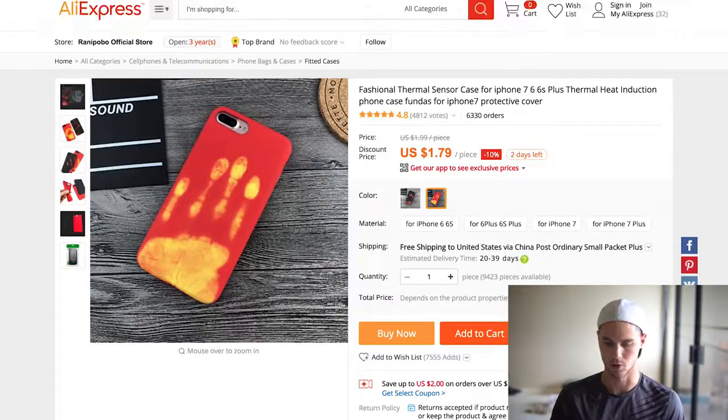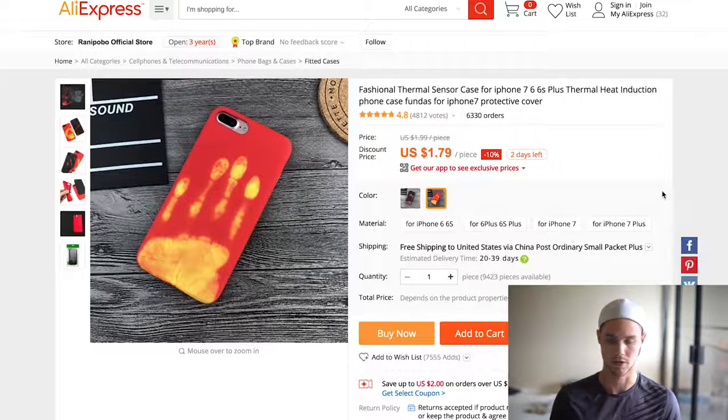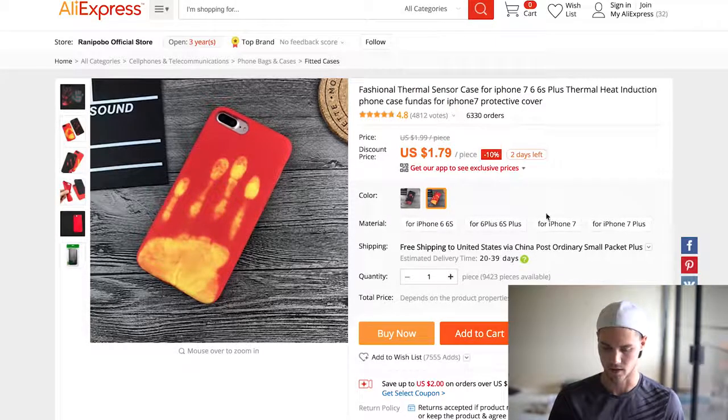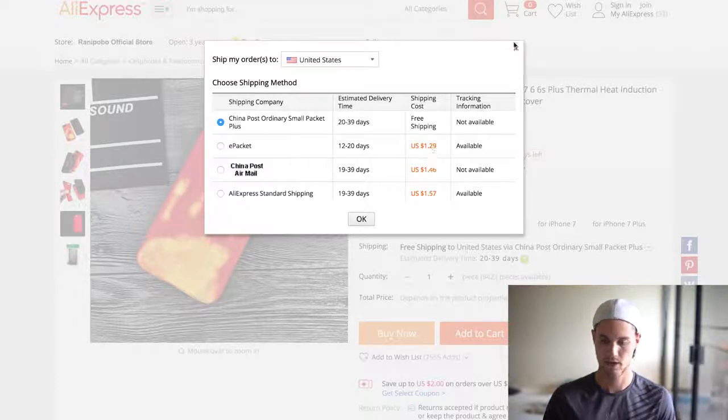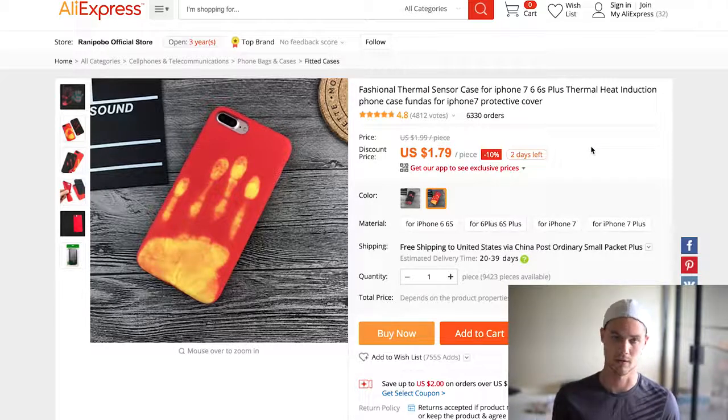The first product — and you'll notice this with every single product I show — is that most of them, if not all, are over a thousand orders. I always want to find products that are hot, over maybe 800 orders as a minimum, sometimes down to 600 if I see them trending. So like this one having over 6,000 orders — pretty good. Also, since we're doing free plus shipping, it's $1.79 and only $1.29 for shipping, so that's a total of just over three dollars.